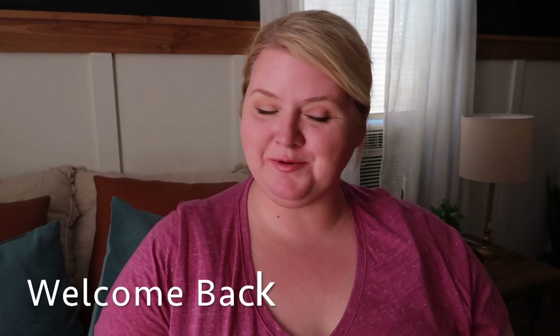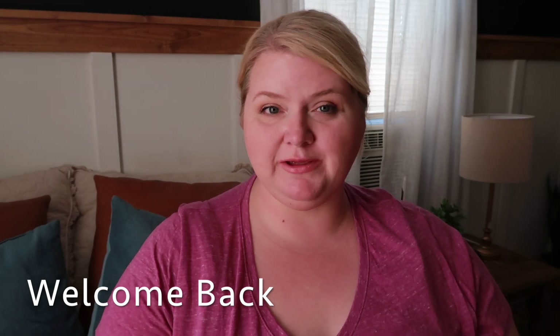Hey guys, welcome back to my channel. My name is Stephanie. If you are new here, today I am going to take you along with me to check out all the new fall stuff that is on sale 40% off at Hobby Lobby. I do have some gift cards I received for my birthday — about $50 on there. I'm just going to show you some clips of things I would like to purchase if I had an unlimited budget, and when we come back I'll show you what I actually picked up.